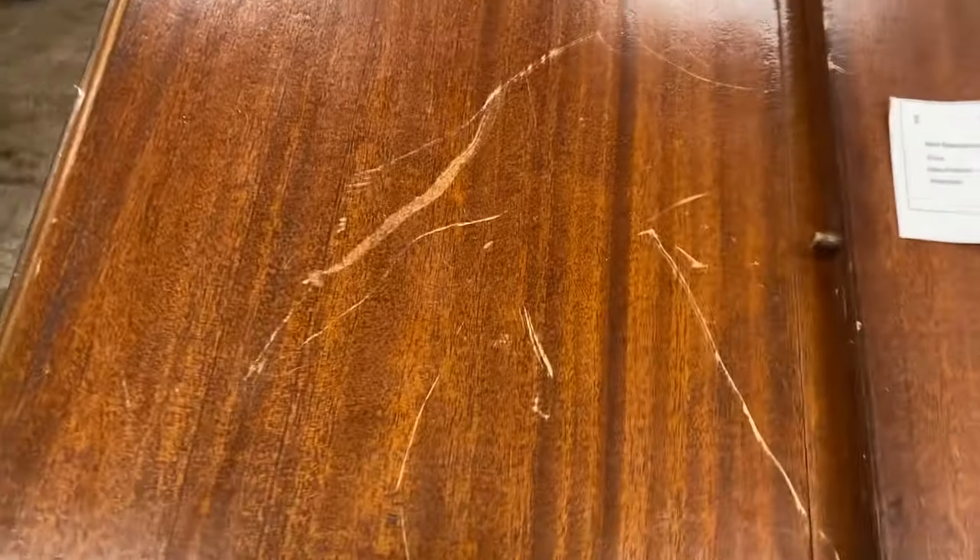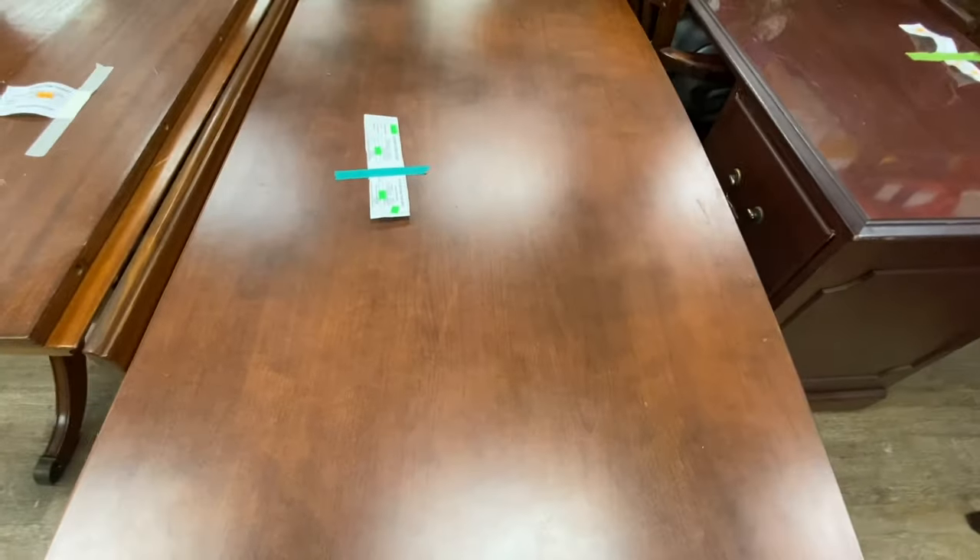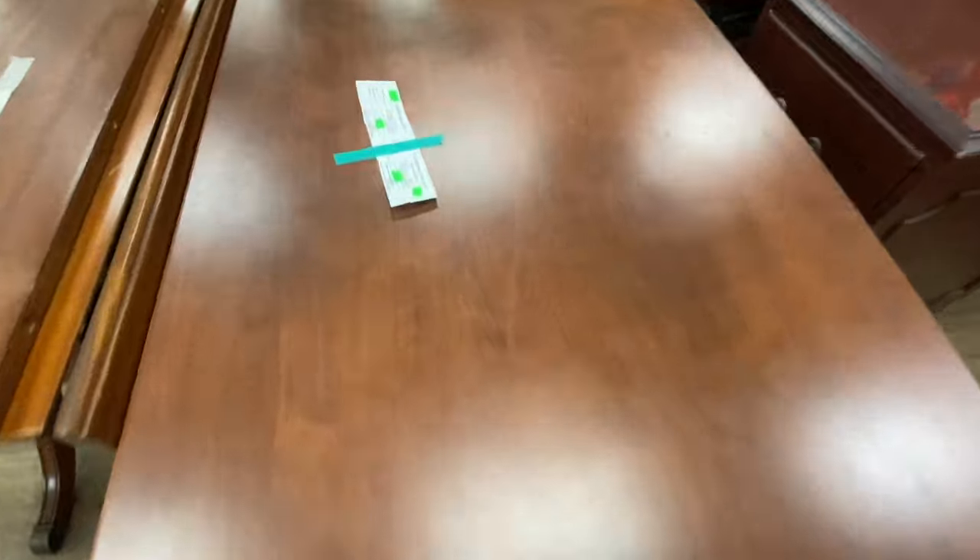I'm here at the Goodwill and they have this drop-leaf table for $35. Those scratches were pretty deep, so I don't think I would pay $35 for it, but someone might.